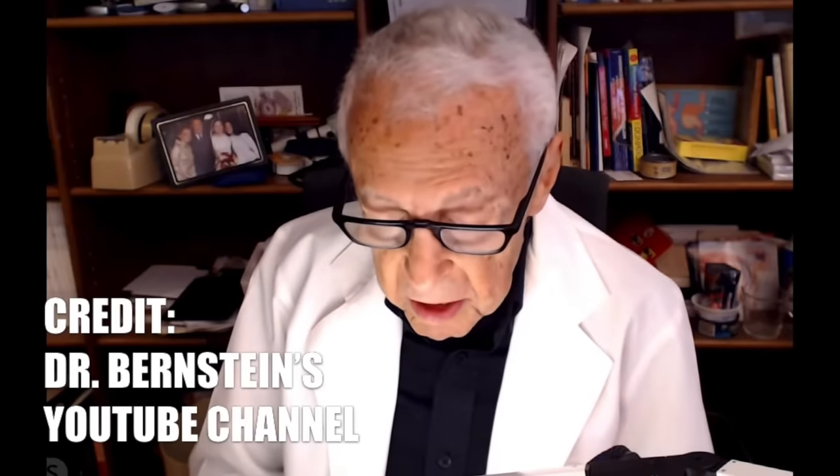The biggest and most inspiring proponent of a low carb diet that I know is Dr. Bernstein — a type 1 diabetic diagnosed at the age of 12 who, at 87 years of age, is still staying healthy, still working at his diabetes clinic and living a full life with this chronic condition. Dr. Bernstein recommends the low carb diet to type 2 diabetics as well, and he claims that you can reverse type 2 diabetes using this approach.